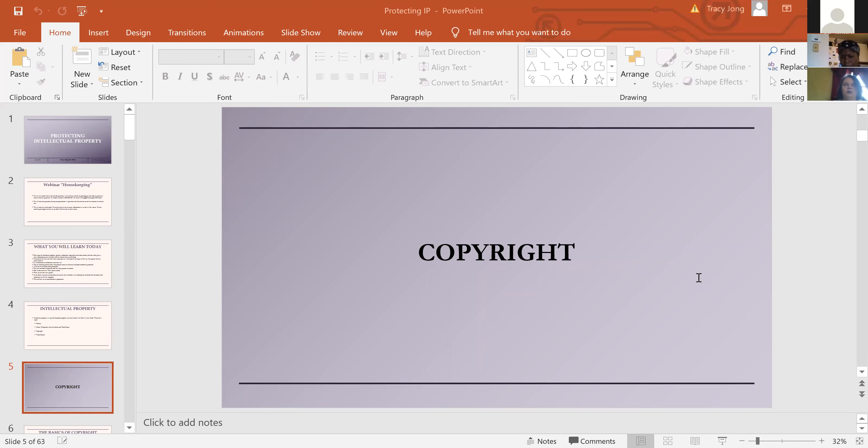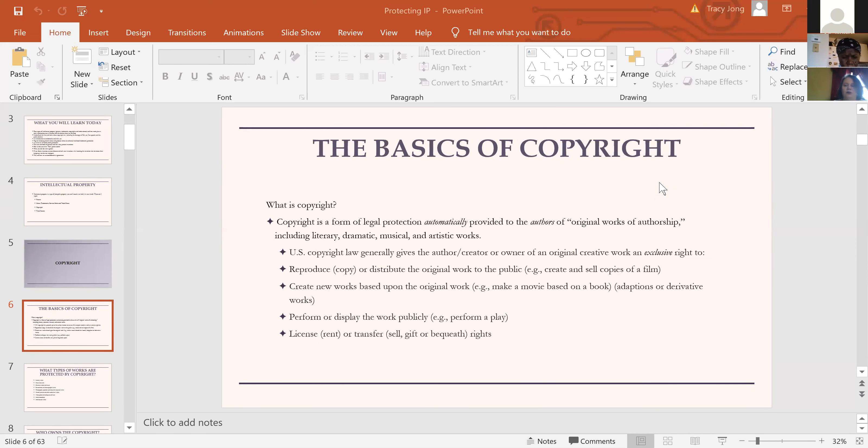We're going to start with copyright, because this is one that comes up a lot. Most people when they're working in a business are going to start doing some internet research and putting some material together. A copyright is a form of intellectual property protection given to the author on original works of authorship. It's automatic — you don't need to do anything to have copyright. You can register with the U.S. Library of Congress Copyright Office and get some enhanced rights, but as soon as you fix that work in a tangible medium, it's automatically protected.